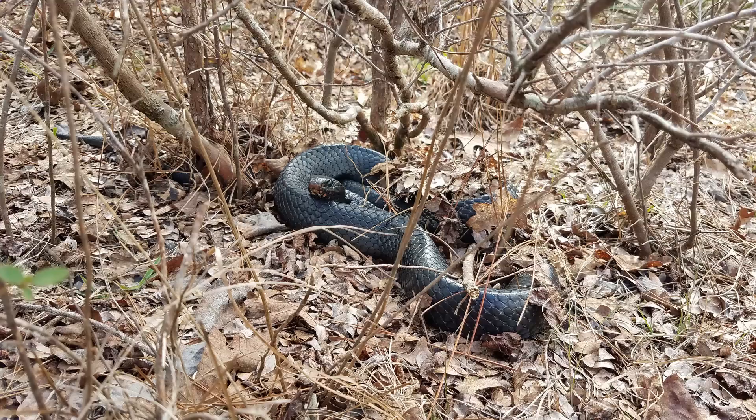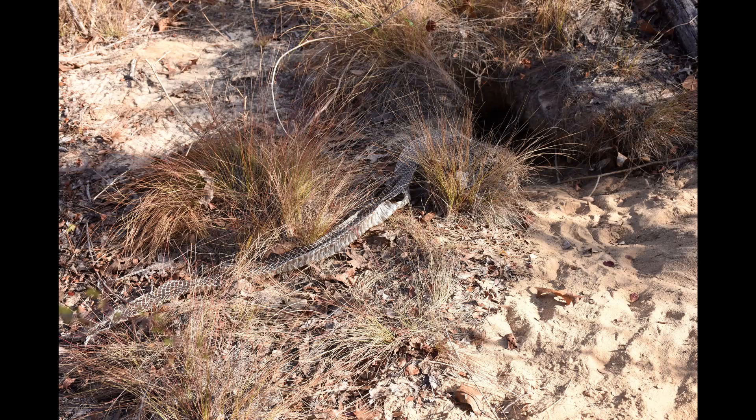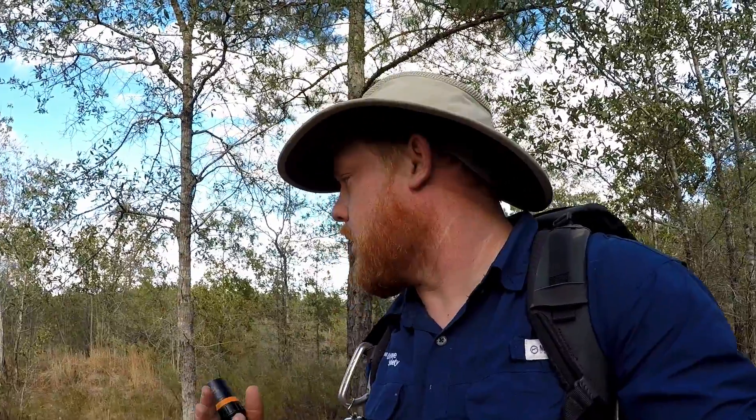Most people think of snake surveys as just us going out looking for the snakes themselves. But with Indigo Snake Surveys, that's not quite true. We're looking for snakes of course, but also we're looking for things like shed skins and we're actually looking for tracks of the Indigo Snakes. There's definitely a forensic aspect to these surveys which I think is always really cool.